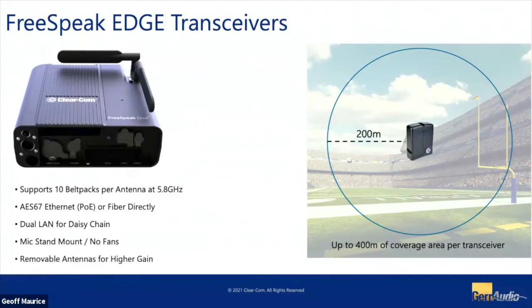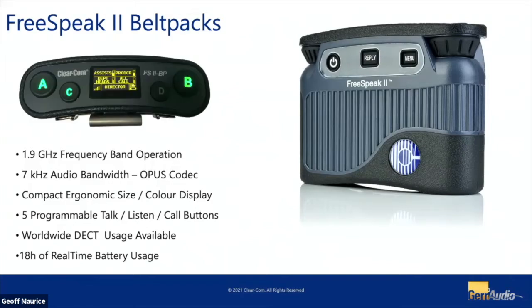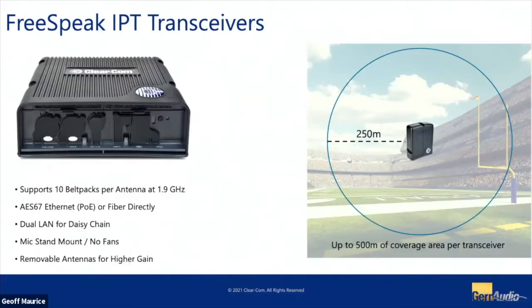We're seeing a very similar range to our 1.9GHz variants — about 200 meters line of sight from the antenna in outdoor applications, which changes inside buildings with steel and concrete. We're also talking about FreeSpeak 2 — this is not new, but I wanted to showcase that we can run these systems on the same frame. Today we have a mix of 5.8GHz Edge belt packs and 1.9GHz FreeSpeak belt packs operating together. There's also the new IPT transceiver, which connects via AES67-based network and supports up to 10 belt packs per transceiver with the same daisy-chain options.